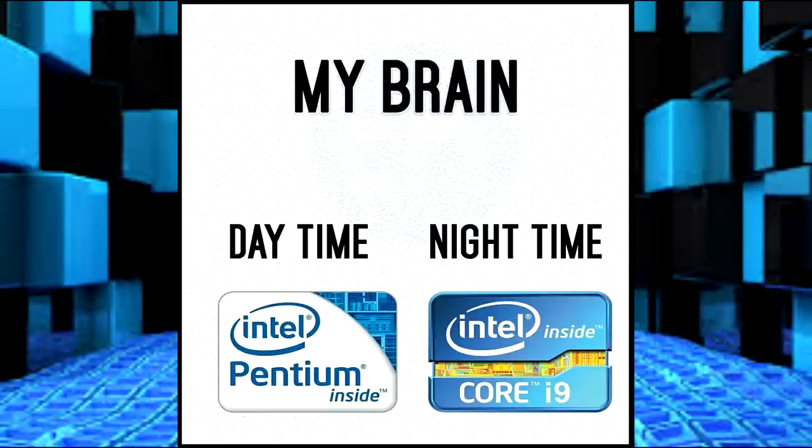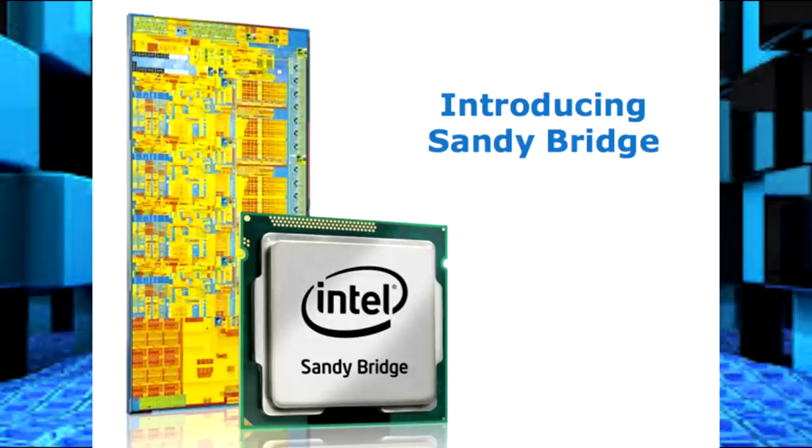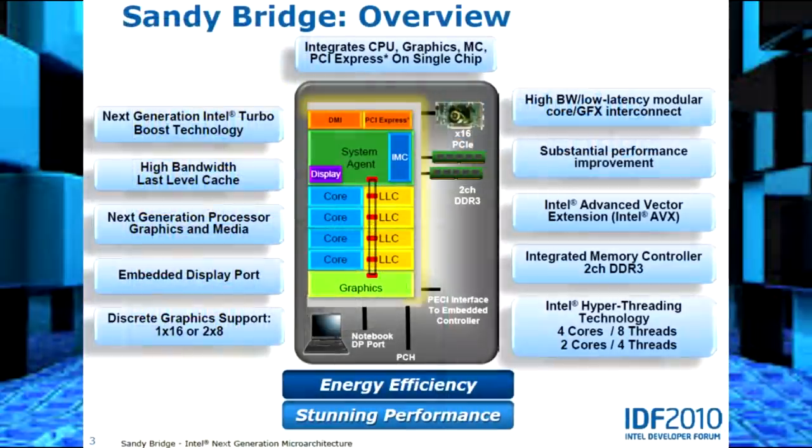Speaking of Intel, they were busy during this same time period too. While Bulldozer was hitting the shelves, Intel had its own legend already out — Sandy Bridge. These CPUs are by far their own legend, and I'll do a whole video on Sandy Bridge in the future. But considering that many still think of it as Intel's last big step forward, it's fair to say that Sandy Bridge was a big launch for Intel.